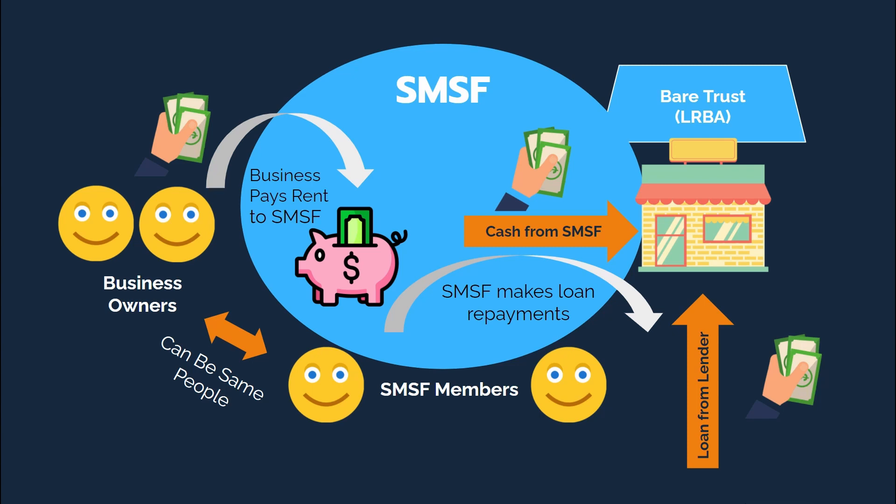Importantly, the bare trust can only hold one property. The lender's recourse is limited to that property only, and while there are borrowings against the property, the property is unable to be developed or improved upon. So there are some rules.